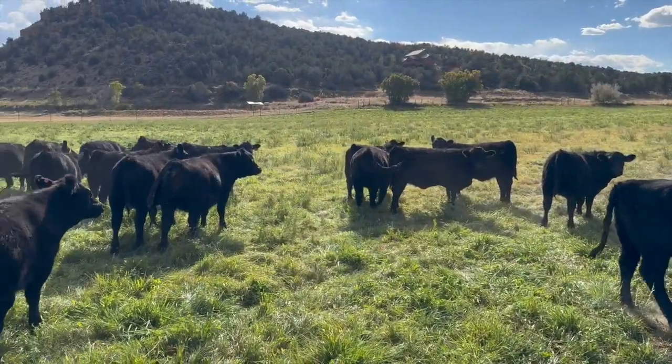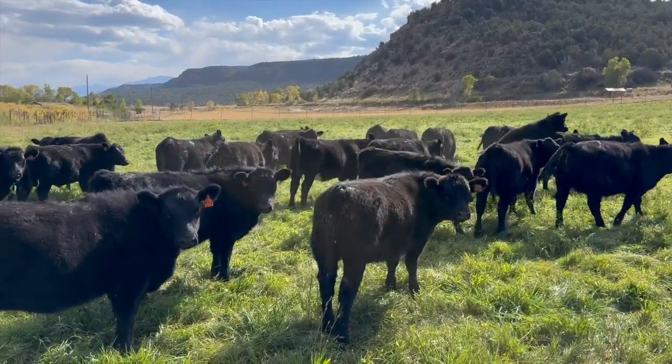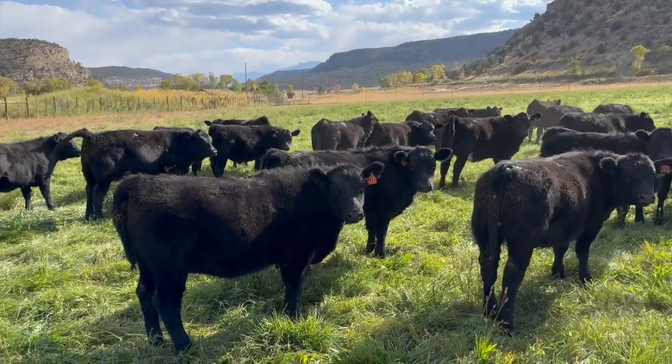By the way, that same sale barn guy saw my weaned calves in the pasture last fall and tried to buy them. Apparently they weren't too short for him then.